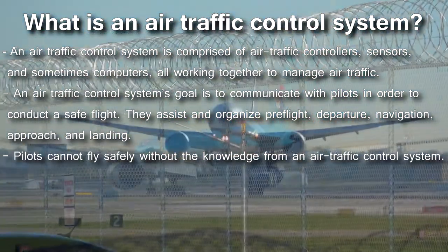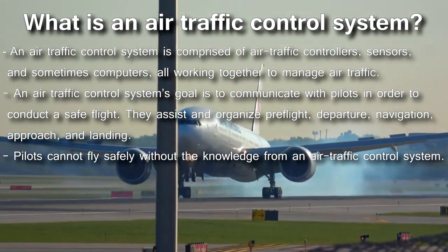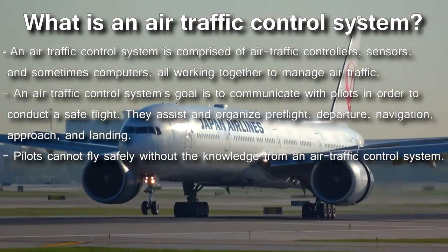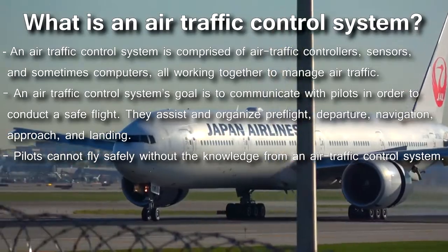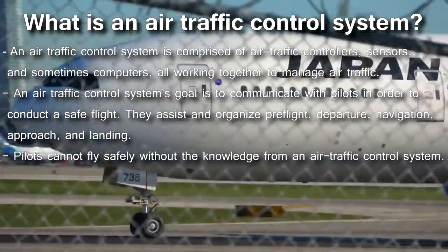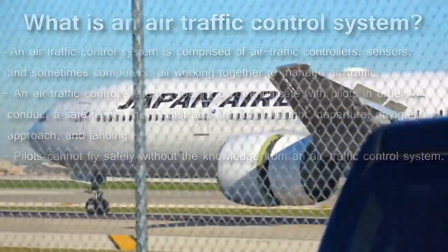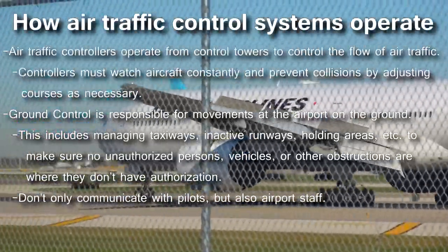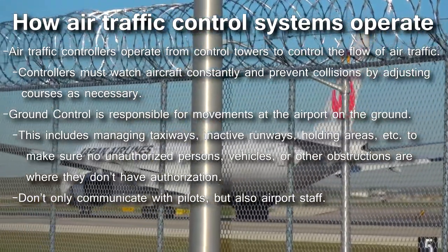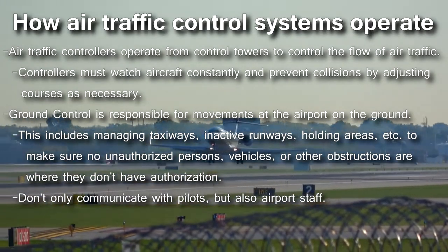An air traffic control system's goal is to communicate with pilots in order to conduct a safe flight. They assist and organize pre-flight, departure, navigation, approach, and landing. The information and organization that an air traffic control system provides is extremely important — pilots cannot fly safely without it. The operation of an air traffic control system is a very complex process that requires a lot of manpower, with air traffic controllers operating from control towers to control the flow of air traffic.